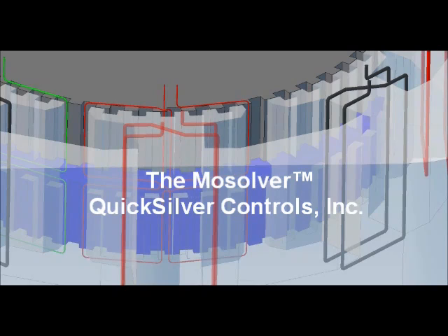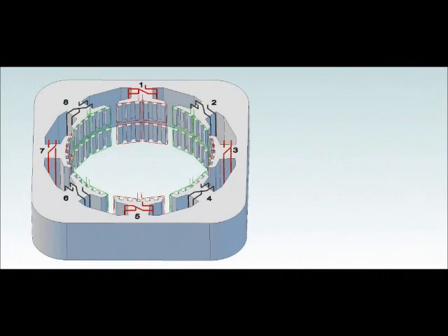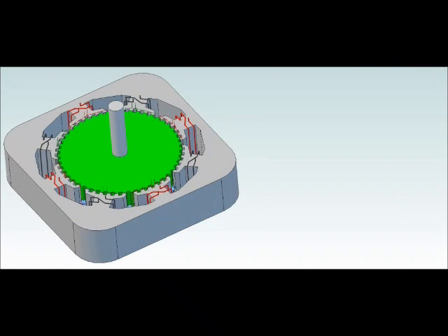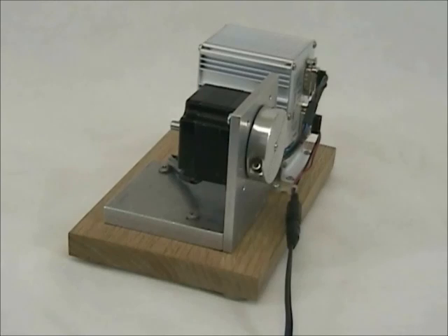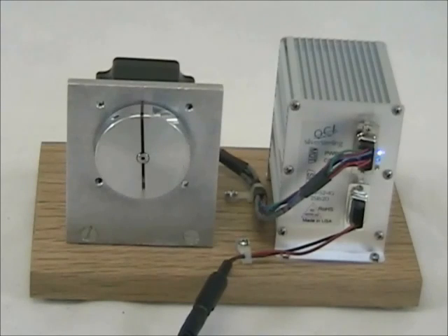Quicksilver Controls is proud to announce the Mosolver. Our patented servo actuator combines motor and resolver functions by infusing position sensing windings into the very structure of the motor. This combination forms a cost-effective, compact, efficient, and robust servo actuator with integral position feedback resolving up to 32,000 counts per revolution.